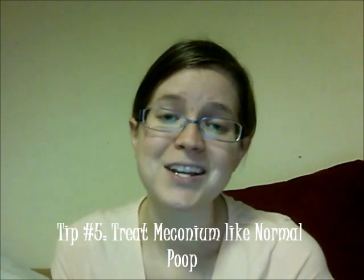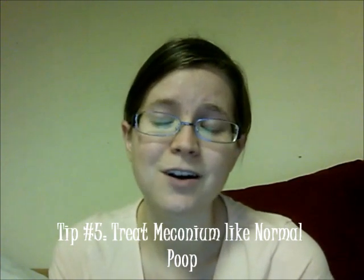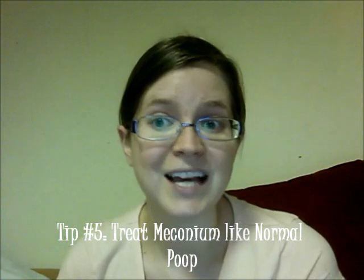Don't let the meconium scare you. Baby's first poops are very different — they are black, tarry, and thick — but it's not going to harm your cloth diaper. We had liners on ours, but even with a liner some of the meconium still got past them and onto the diapers, and it washed off easily. It did not affect the diapers — it didn't even stain. We used cloth wipes and they got rid of the meconium off baby's bottom as well. All we did with the wipes is run them under water.